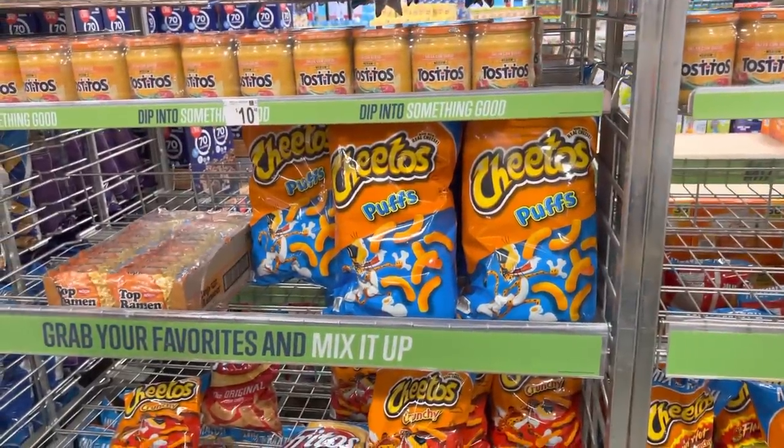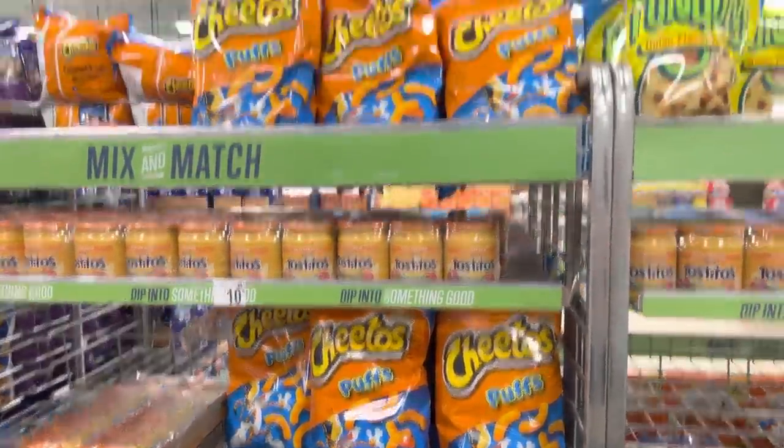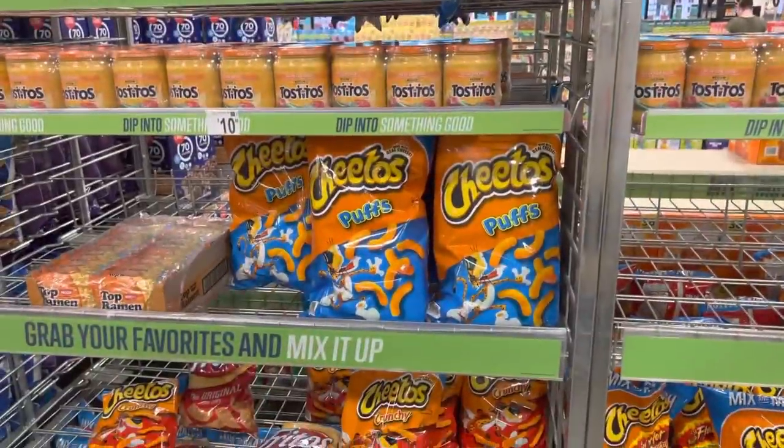Here's the first thing going in our cart: Cheetos Puffs. They've been highly requested. $4.48. They're hopping in.